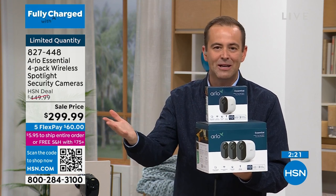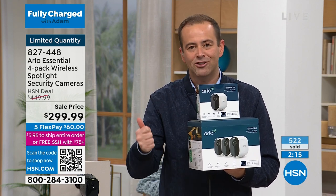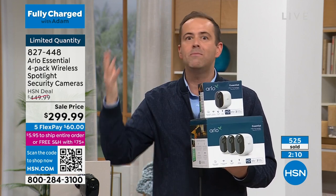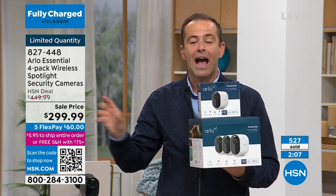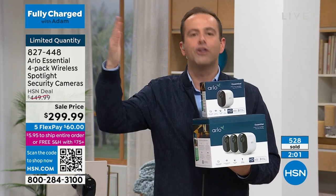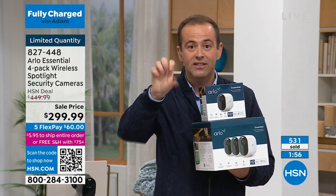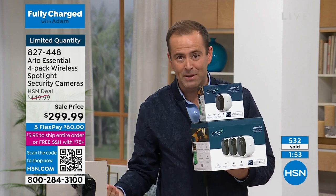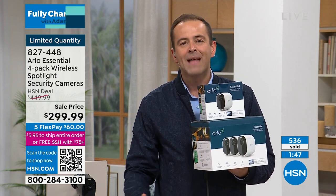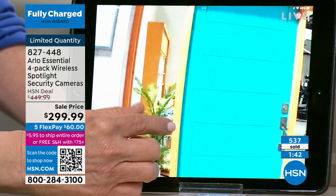If you were going to buy Arlo cameras, you would buy this set to save the most amount of money. It's protection, it's security, it's that feeling of being empowered. It's looking after packages — we get so many packages delivered. It's knowing what's going on inside of the house. And remember, last but by no means least, this isn't an entry-level camera. It has all the features, not some: 1080p high definition, spotlight built in, siren built in, color night vision — most cameras are not color night vision. It's got two-way talk, so I can hear who's there and also talk to who's there. It's got everything.